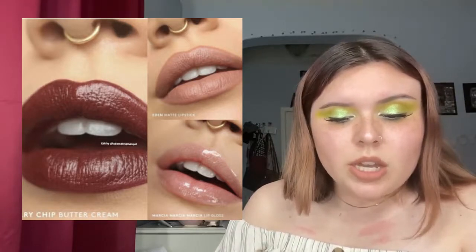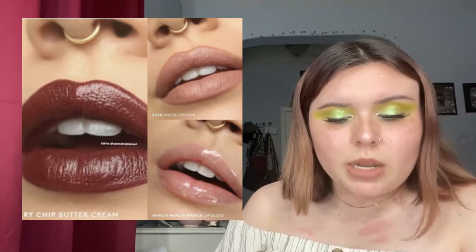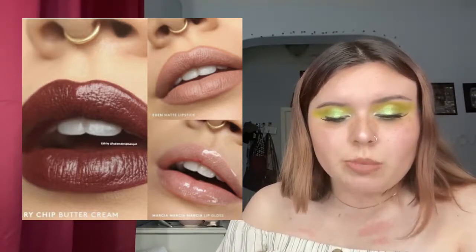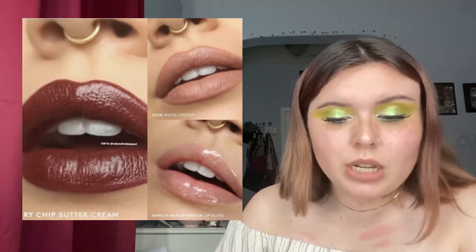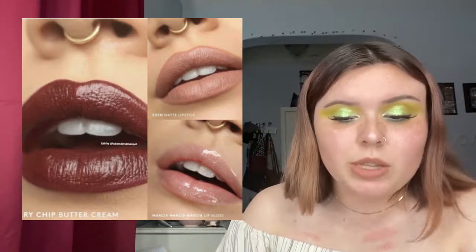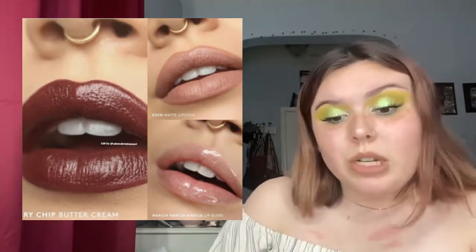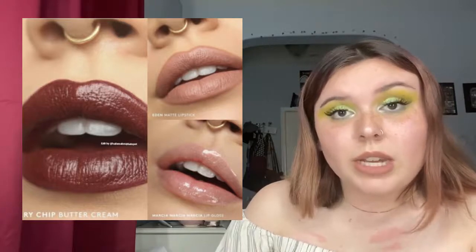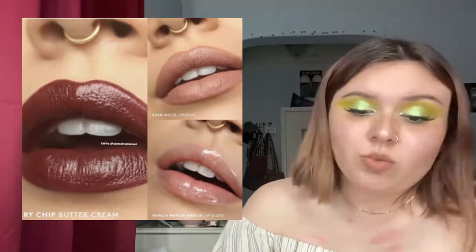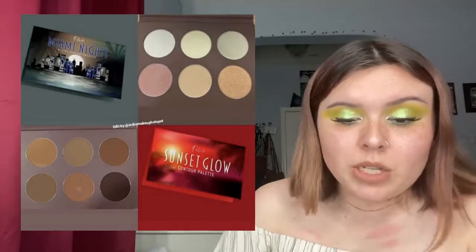Trixie Cosmetics is back with the Insider 2.0 collection, available already. Cherry Chip is a buttercream lipstick, Eden is a matte lipstick, and Marsha Marsha Marsha is a sheer lip gloss. These are really pretty — especially Eden, the matte lipstick. Those look really stunning.